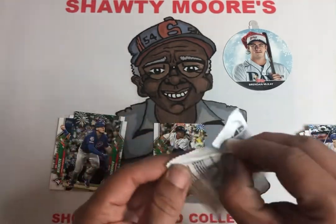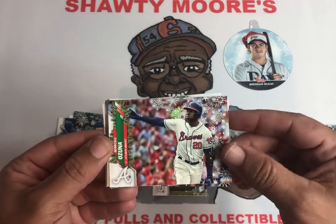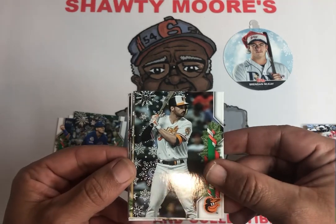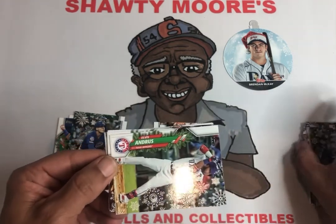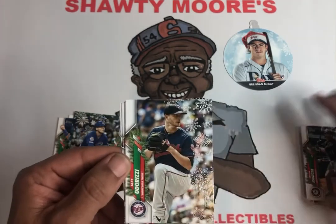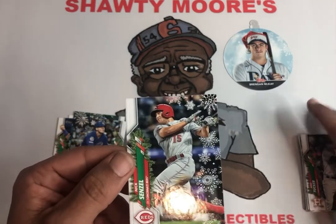Next pack coming up, number three. Ozuna — very underrated player. Fernando Tatis Jr. — take him, we'll put him over there with the short prints and stuff. Trey Mancini, Willie Adams, Elvis Andrus — I've been pulling a lot of his cards recently. Mitch Hanniger, Jake, Trey, Kyle, and a Nick Senzel.